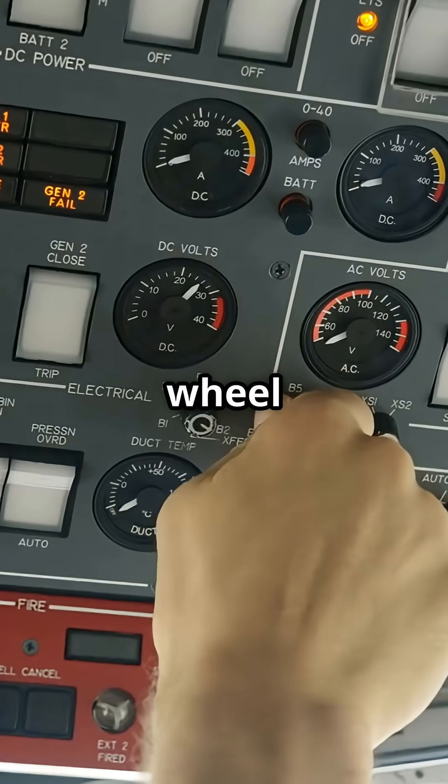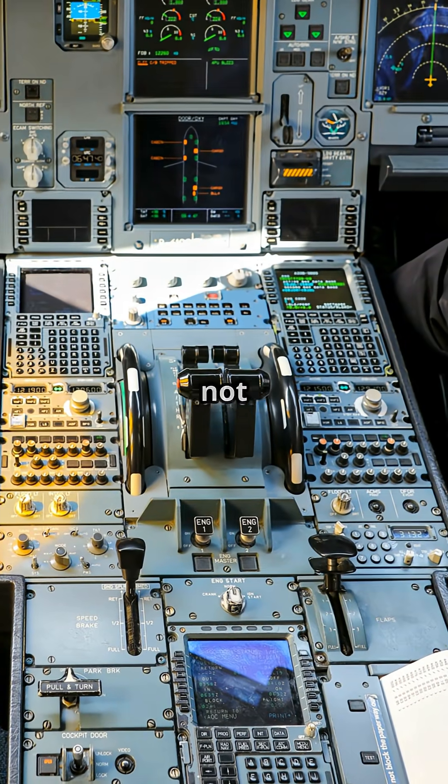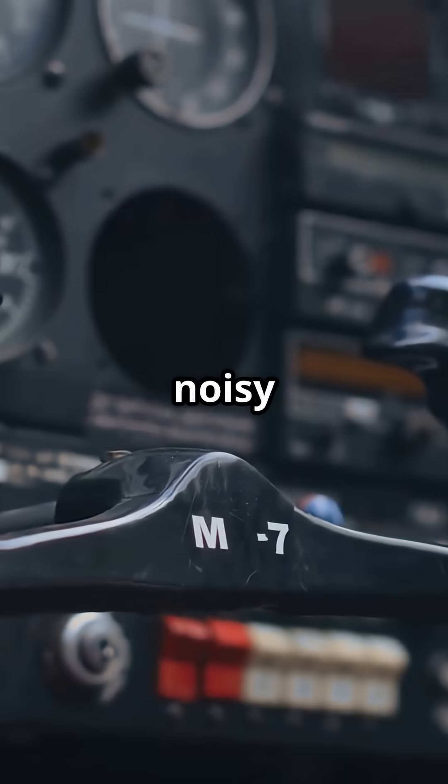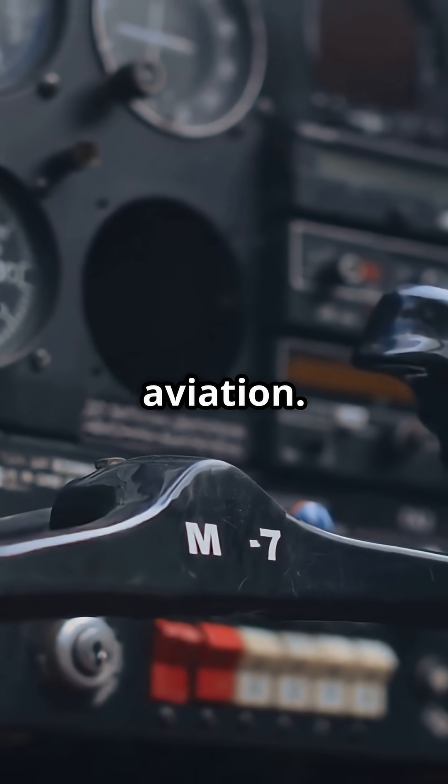Ever noticed that giant spinning wheel inside a Boeing cockpit and wondered why Airbus does not have one? Because that noisy blur by the pilot's knee is one of the biggest design differences in commercial aviation.